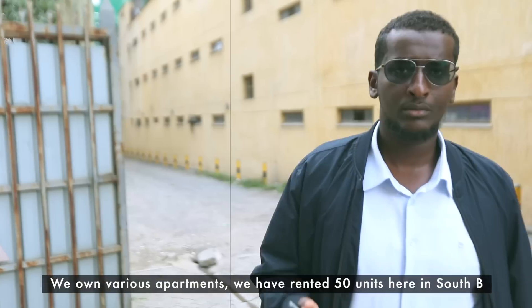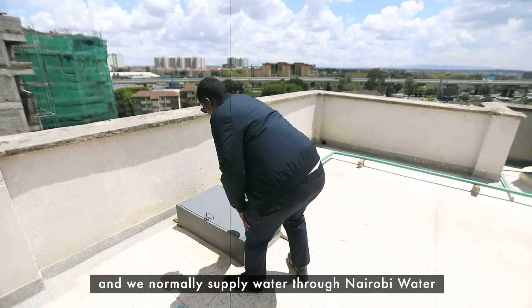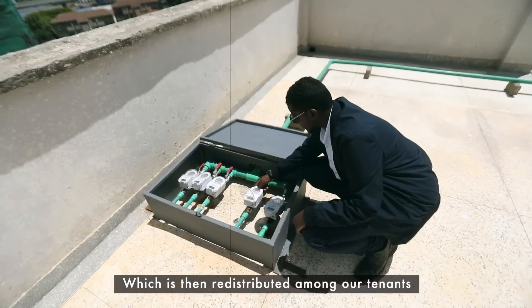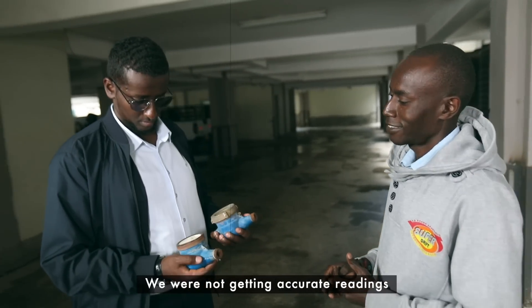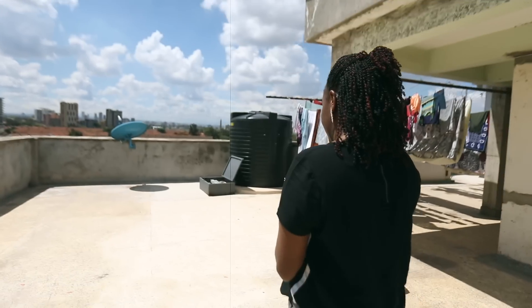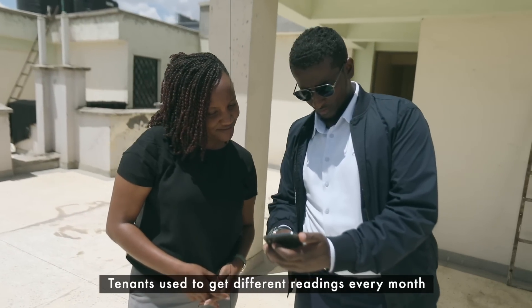We own various apartments — we have rented 50 units here in South B, and we normally supply water through Nairobi Water, which is then distributed among our tenants. Initially we had an analog system for our meters. We were not getting accurate readings, and that brought us some quarrel.